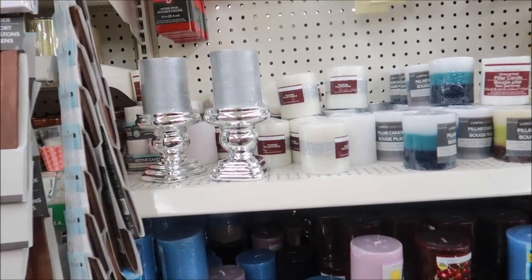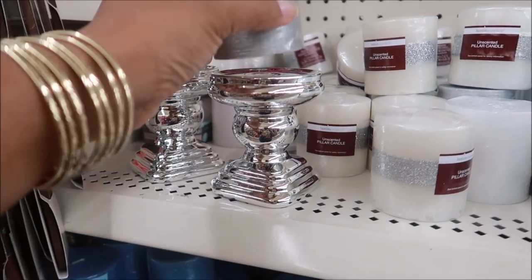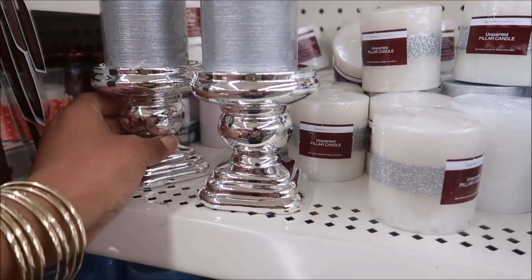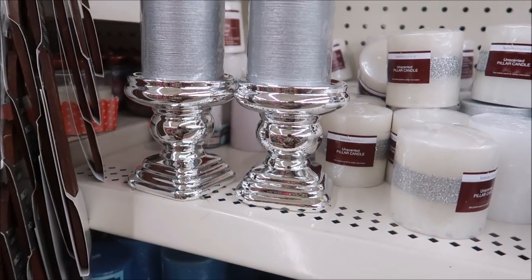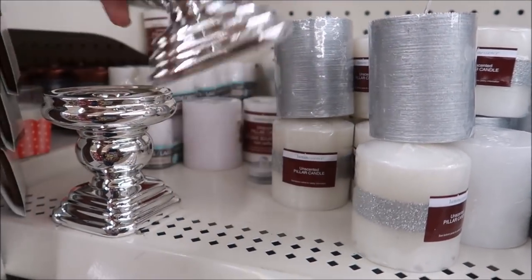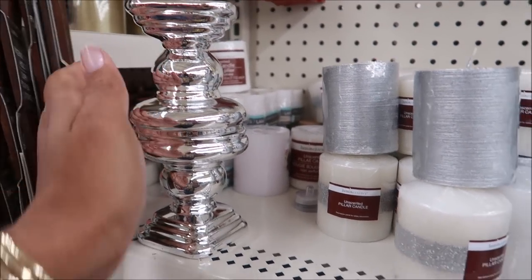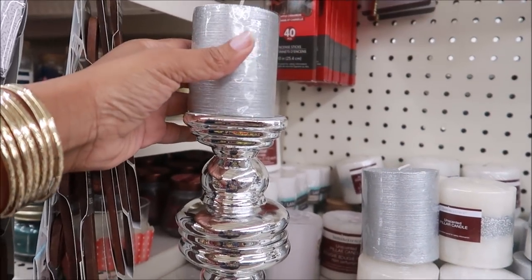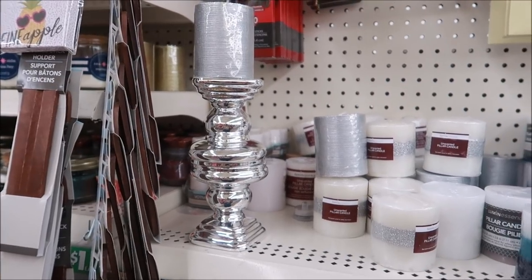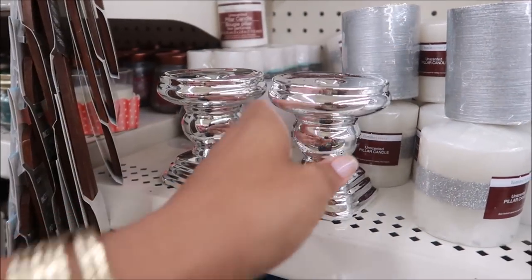Somebody had this set up — a silver candle on a silver candle holder. That's really pretty. Or if you glue two together and put one on top, it'll be even bigger. That's cute. I'm just going to put it back how I found it.